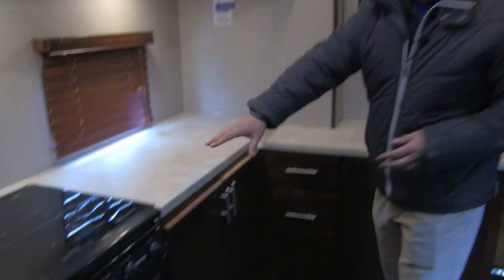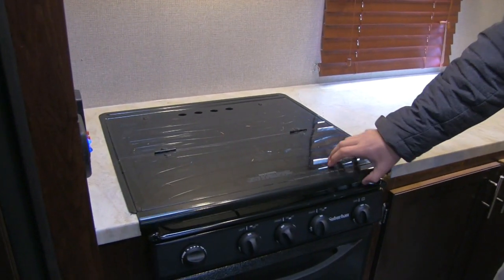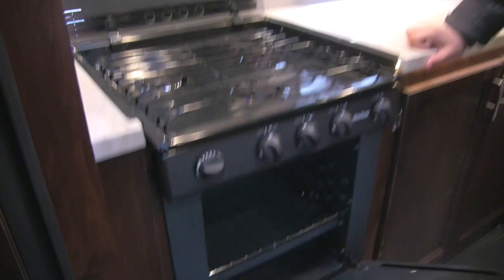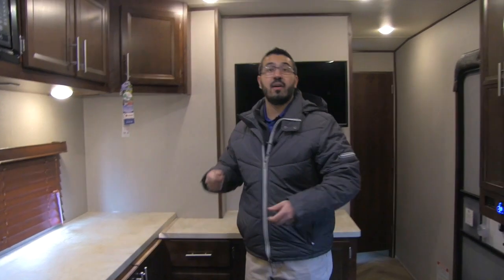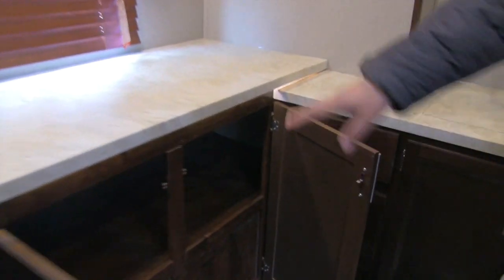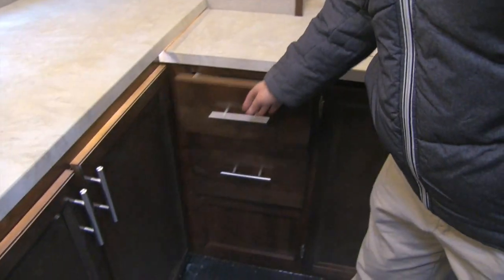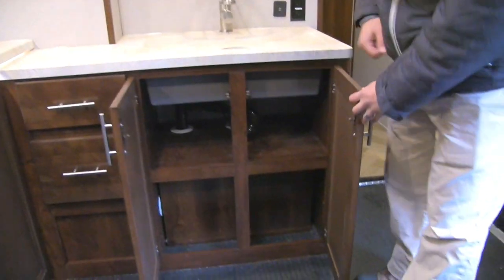Underneath you'll notice your cooktop. It does have the glass cover, which is great because you can utilize it as prep space — it just folds back and doubles as a backsplash, revealing your three-burner cooktop. You also have the oven underneath. And underneath the fridge is a battery disconnect — very convenient. Rather than disconnecting battery posts when you're done camping for the season, you can just kill the battery disconnect and that will kill all power to the coach. You also have storage under the counter: two large full-extension drawers, with the bottom one being deeper, plus additional storage underneath the sink.